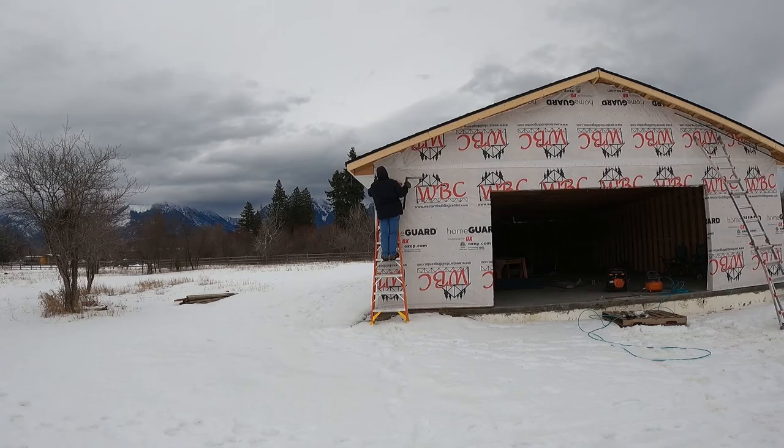We've got a storm coming in and of course it's windy and about 28 degrees, so it's a little cold. Anyway, we'll get started with it and see what we can get done.